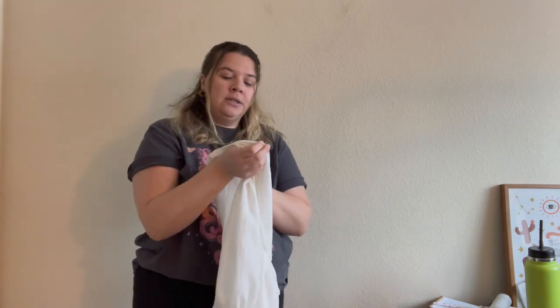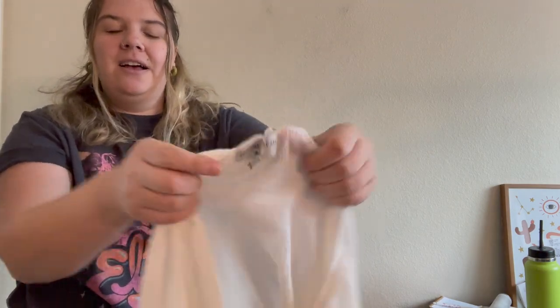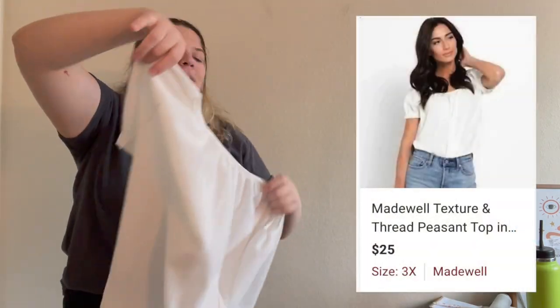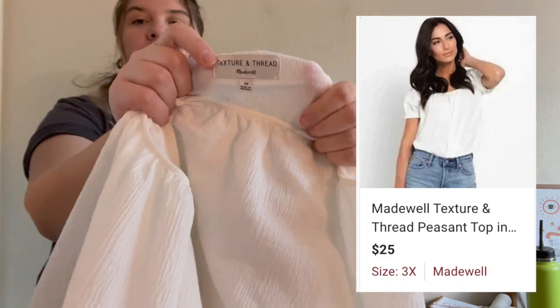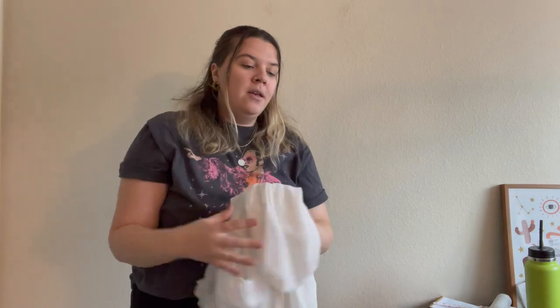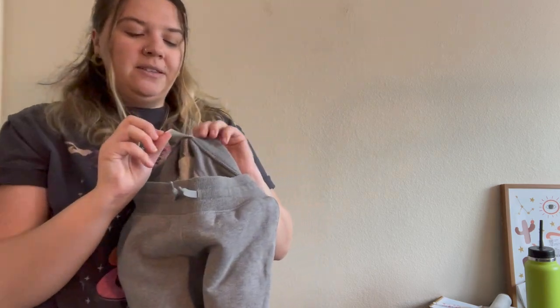I picked up this Thread & Supply — which is a Madewell line — in a 3X. It's just a white top, and I might not have picked it up in any other size, but it's 3X and in great condition. I haven't had very good luck selling the Thread & Supply line by Madewell — I don't know if it's lower end or just something different they do — but it's a cute plain white blouse and I love finding bigger sizes to have more range in my closet.